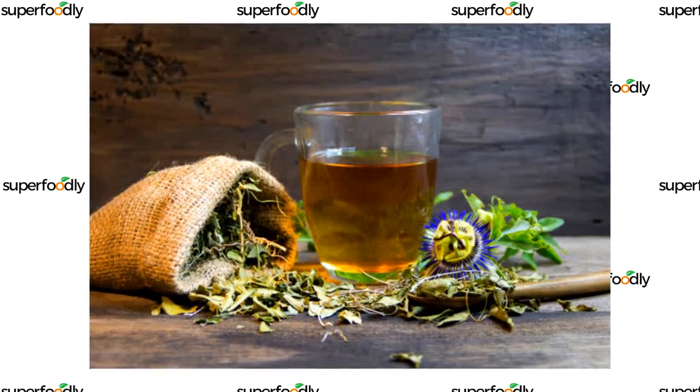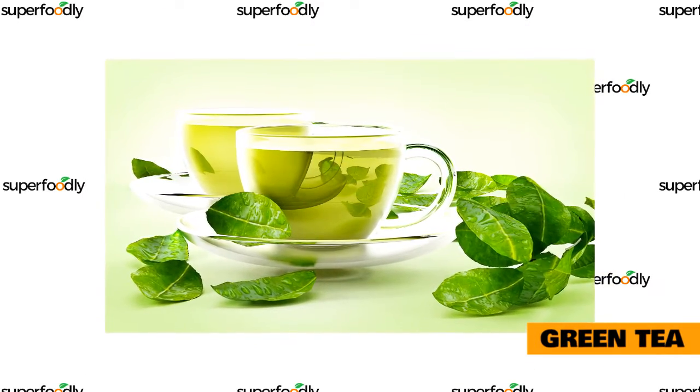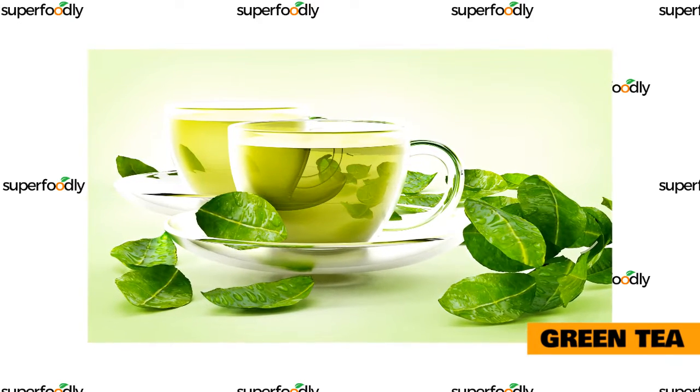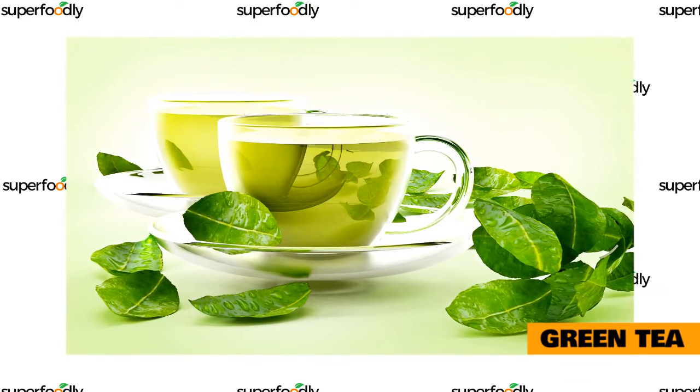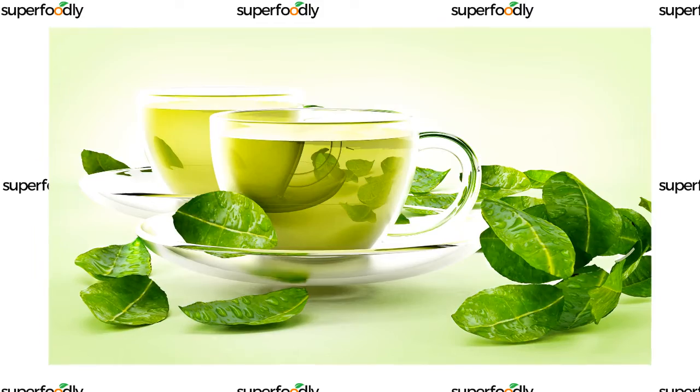Green tea is a great choice for those who want to improve their sleep quality. This herbal tea is known for its calming effects, which can help you relax and fall asleep more easily. Green tea is also said to improve overall sleep quality, promoting deeper sleep so you can wake up and be more productive during the day.